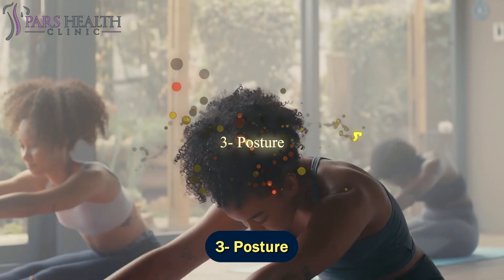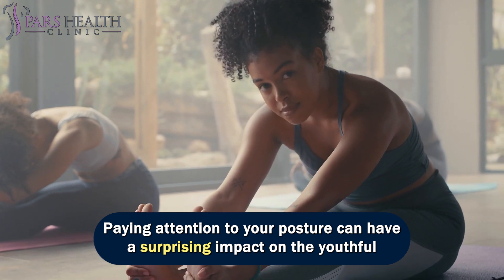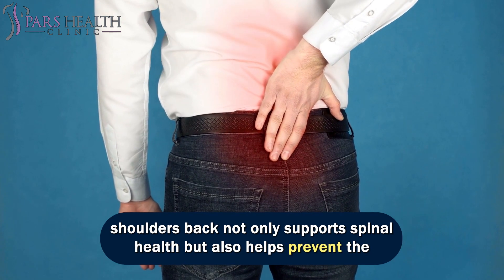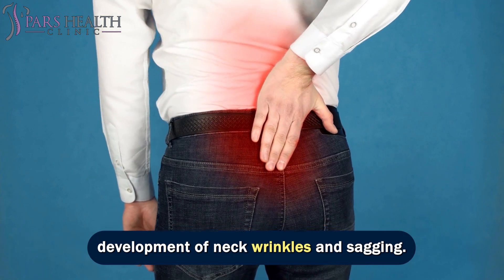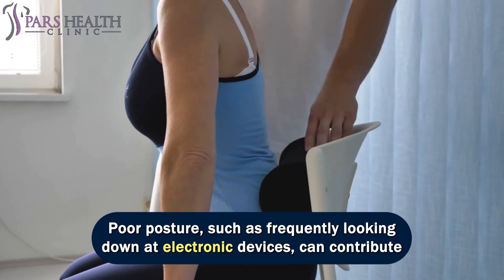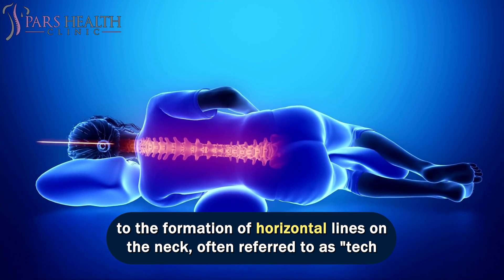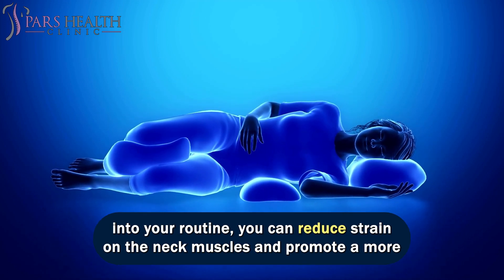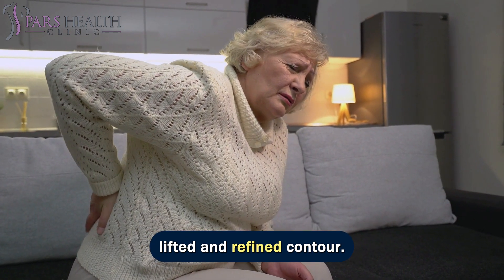Number 3: posture. Paying attention to your posture can have a surprising impact on the youthful appearance of your neck. Maintaining good posture by keeping your head up and shoulders back not only supports spinal health but also helps prevent the development of neck wrinkles and sagging. Poor posture, such as frequently looking down at electronic devices, can contribute to the formation of horizontal lines on the neck, often referred to as tech neck. By consciously practicing proper posture and incorporating neck stretches into your routine, you can reduce strain on the neck muscles and promote a more lifted and refined contour.